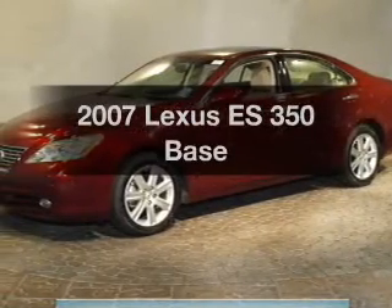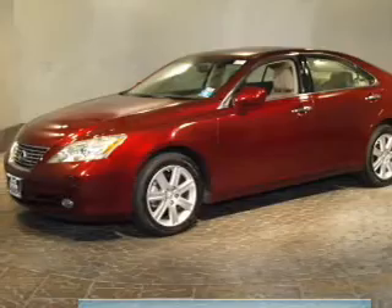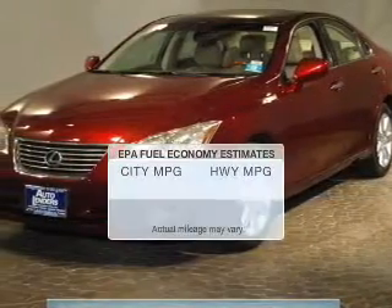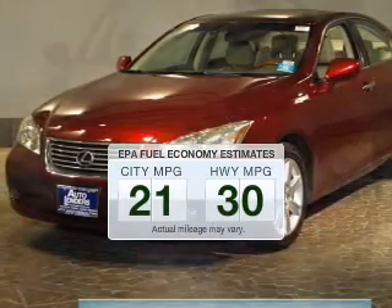Presenting the 2007 Lexus ES350. If you're looking for a first-rate auto, this one could be yours today. Better gas mileage means better long-term driving, and this ride delivers with a great low fuel consumption rate.